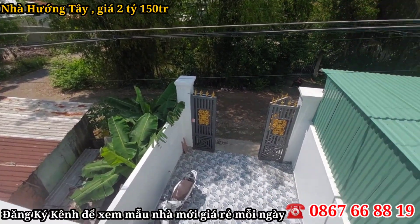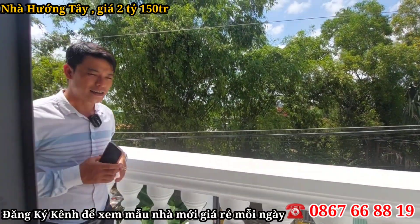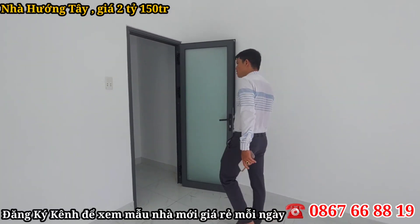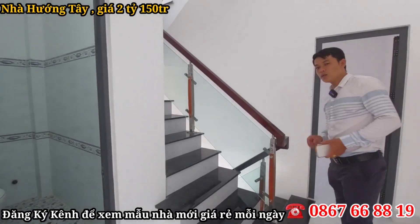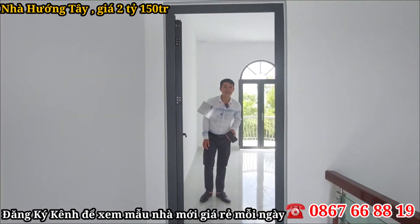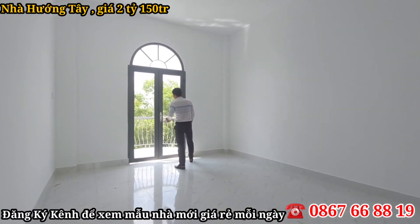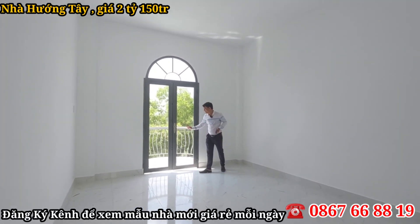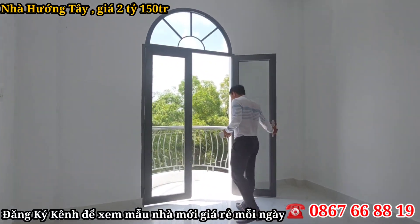Nhà mình thuộc thị trấn Cần Dước, đường trước nhà là đường đá xanh 6 mét. Dân cư ở đây rất là đông đúc, san sát nhau. Đây là phòng ngủ lầu hai, rất rộng rãi, hướng Tây. Chiều về mệt ra đây đứng hóng gió, nhìn phong cảnh xung quanh khá là thoải mái. Nhà thuộc đất đô thị thị trấn Cần Dước, có sân đậu ô tô, diện tích ngang 4m dài 17m.